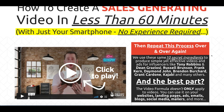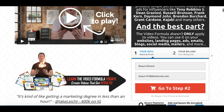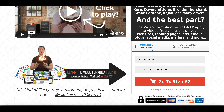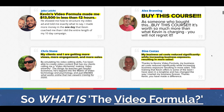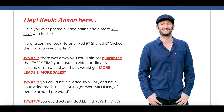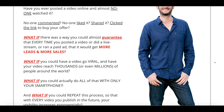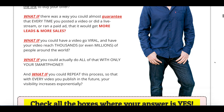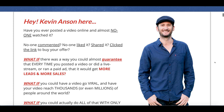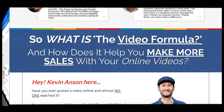I hadn't heard of Kevin Anson at all until I came across this product, but doing some research into his background it's pretty clear that the guy knows what he's talking about. He's worked with people like Frank Kern and Grant Cardone and has helped them produce their videos, so if they're willing to invest their money in somebody like Kevin, he must know what he's doing. If you're looking for ways to produce better video content, get more viral interaction, and get a better reach to your audience, then this product may be for you.